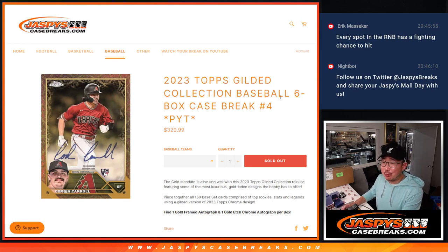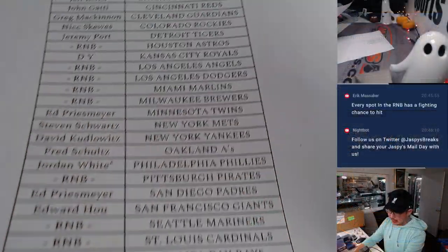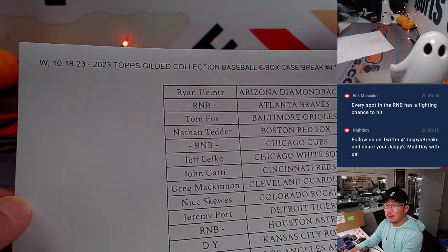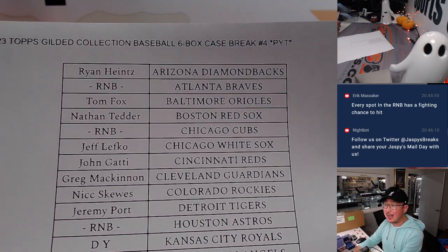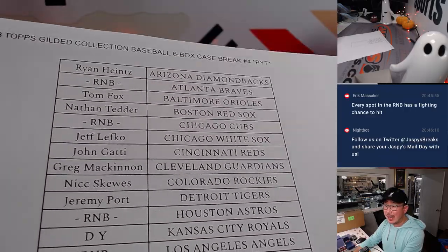Hi everyone, Joe for Jaspi's CaseBreaks.com coming at you with another case of 2023 Topps Gilded Collection Baseball. Six box pick your team, on a Wednesday, the 18th — brand new release day. Big thanks to everybody here for making it happen.